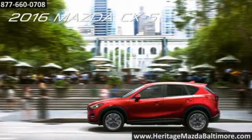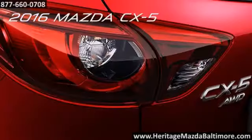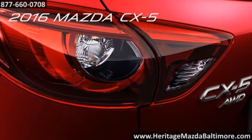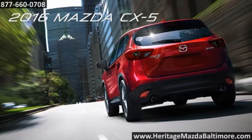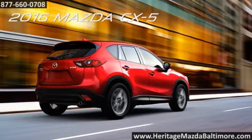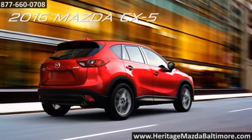Thanks to Mazda engineers' painstaking efforts, there are two available engines for the CX-5: a 155-horsepower 2-liter engine and a 184-horsepower 2.5-liter engine, both with your choice of two Skyactiv transmissions. The available active torque split all-wheel drive system instantly adjusts to adverse changes in road and weather conditions.